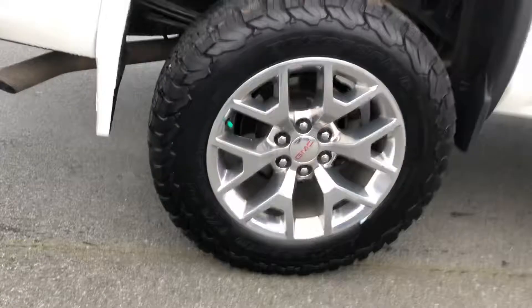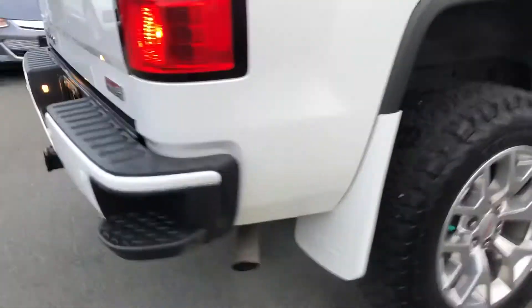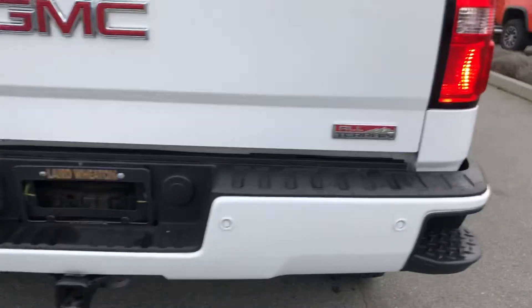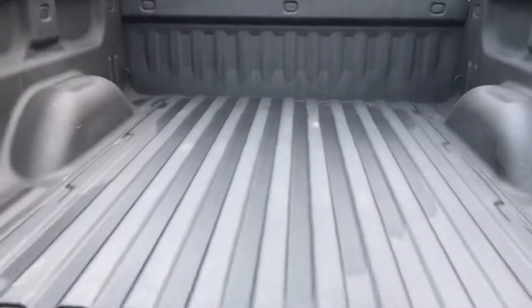It's got nice rims on it. Parking sensors in the back. Got your hitch there — you're all set up to tow. Bed liner, in really good shape.